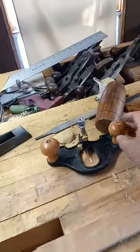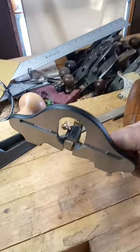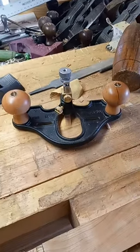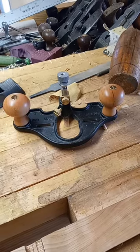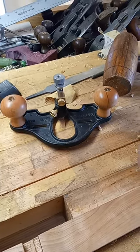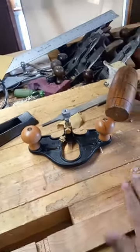Just here to talk about my new Lee Nielsen router plane. This is the closed throat version. It was given to me for my birthday this year. I've been wanting one for a very long time, but eBay is just — they're so expensive on an antique one.